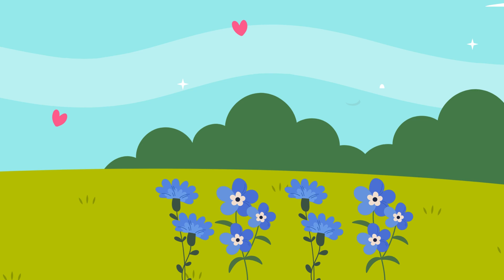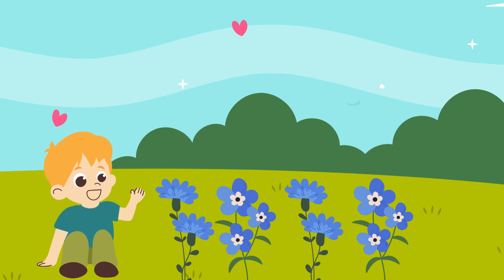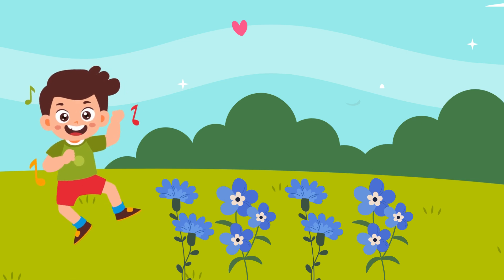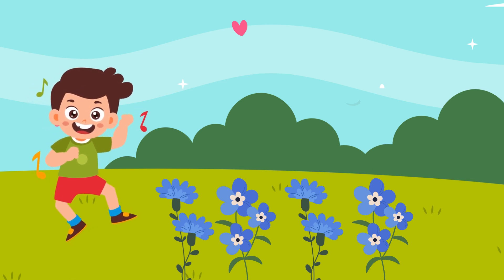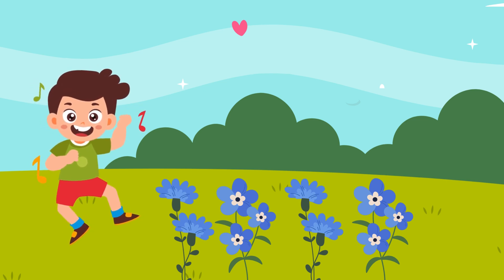In the garden, colors bloom. 10 flowers brighten up the room. Count them all one by one — 10 flowers basking in the sun. Dance and play in the meadow wide, with 10 flowers by their side. Bye-bye! See you again! Until then, take care!